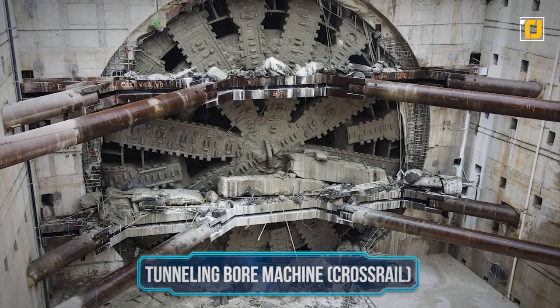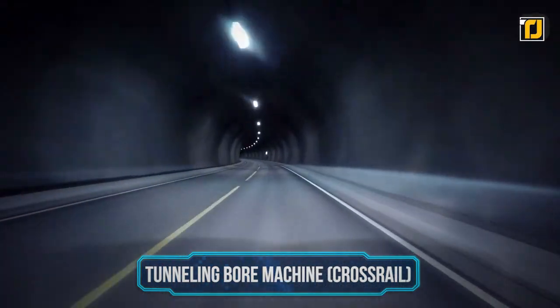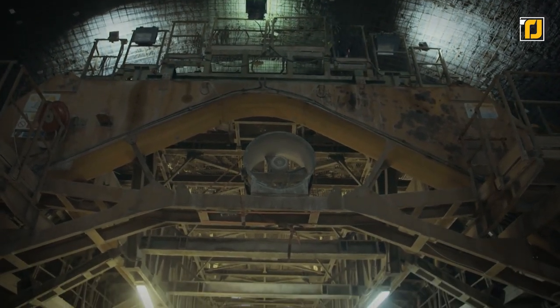Number 1: Tunneling Bore Machine — Crossrail. The construction of a tunnel is as complicated as it sounds. There's nothing effortless about it, which explains why tunneling bore machines are like underground factories.